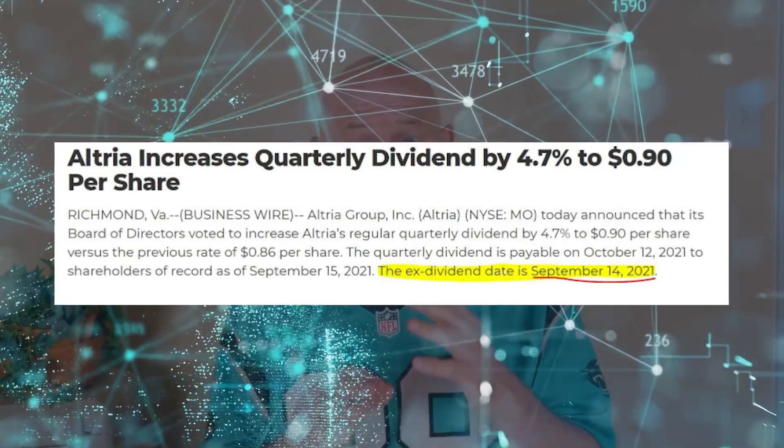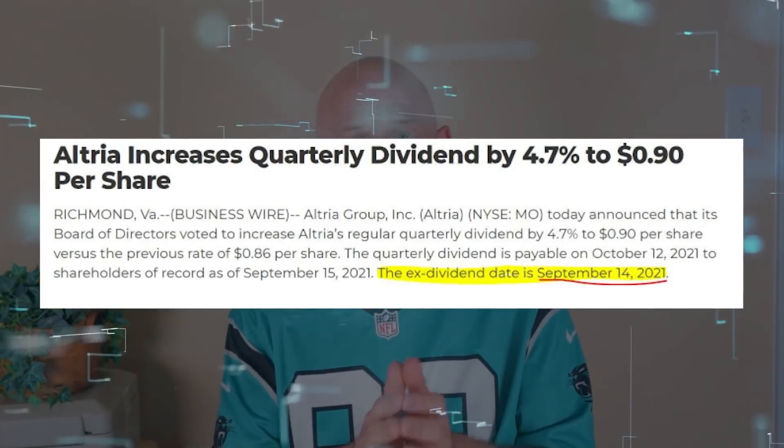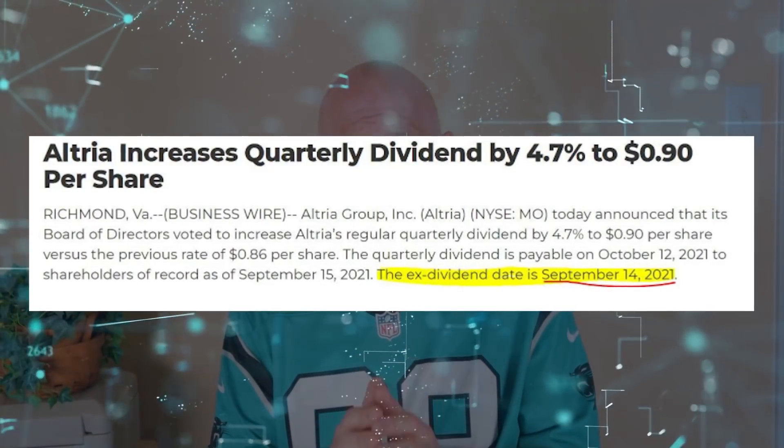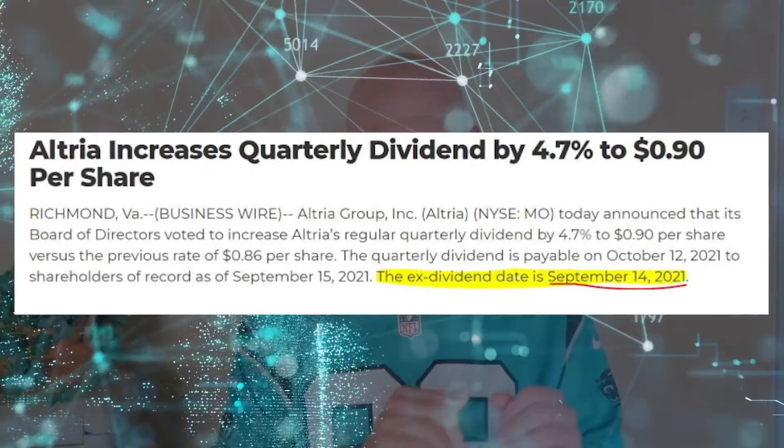Be aware that Altria's ex-dividend date is coming up pretty fast — September 14th. So if you want to own the stock and collect dividends for the upcoming quarter, you'll need to own it by the 13th. Costco and Sherwin-Williams have ex-dividend dates further down the line.